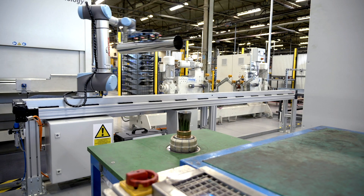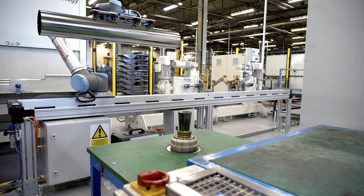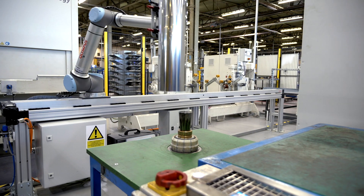Initially, when we started the dialogue with Sheedle, we thought we were going to have to use two robots. But after a discussion with Bosch Rexroth, we managed to come up with a solution that integrated a linear track.